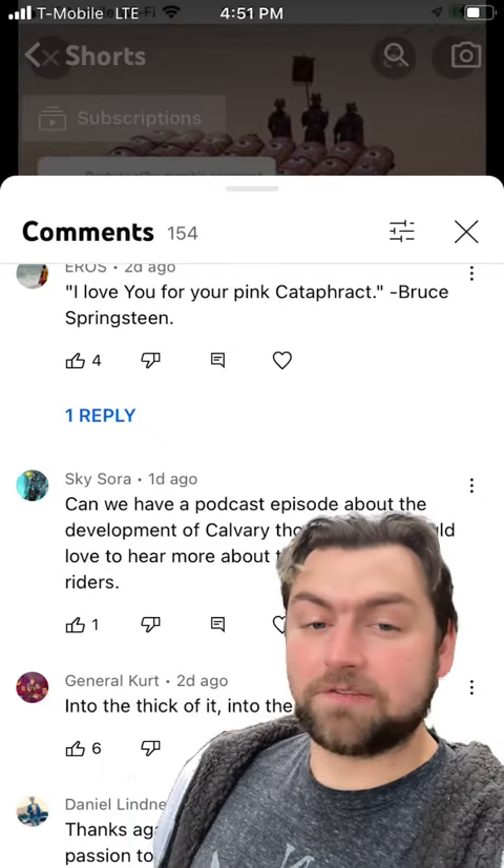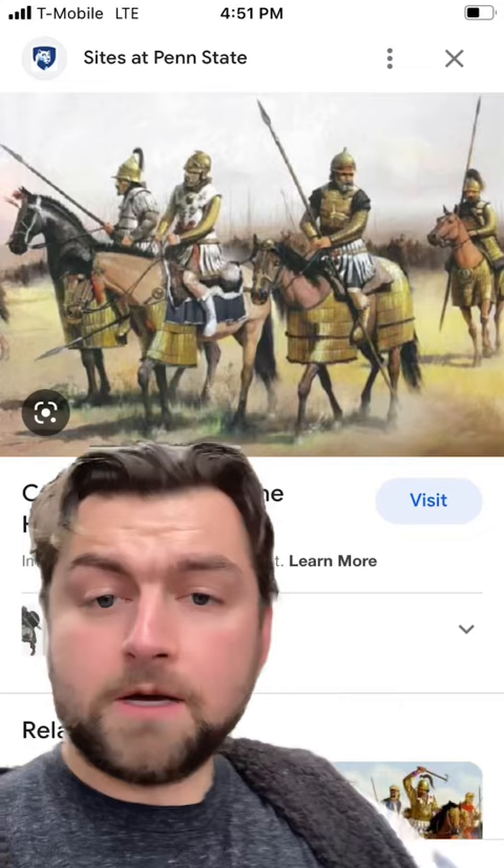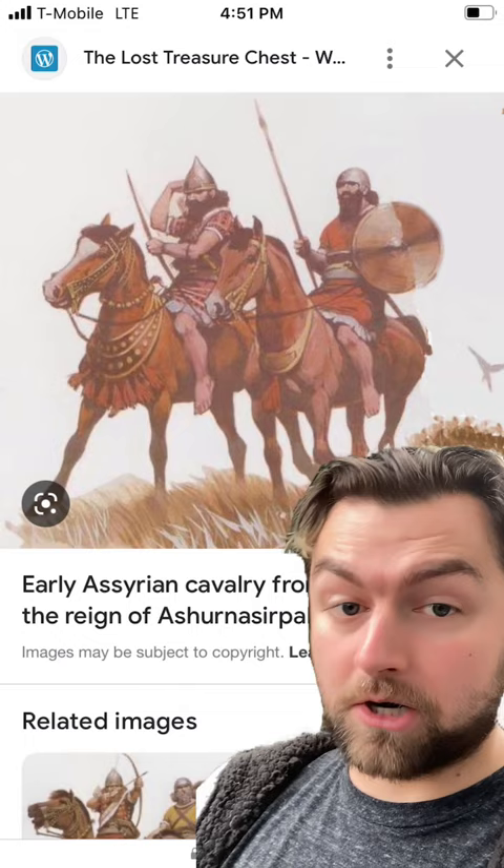So I saw this comment and I love the idea - a podcast episode on the development of cavalry over time. So I figured why not now talk about some really fun ones that I like. Because when people are typically thinking of early period cavalry, they're thinking something more along these lines, whether it be the heavier lancers or the kind of light scouting troops from the early ages.